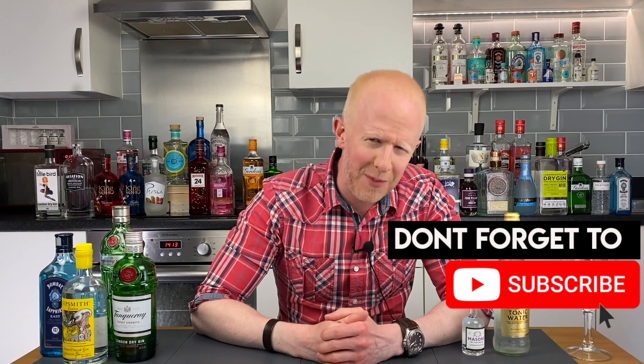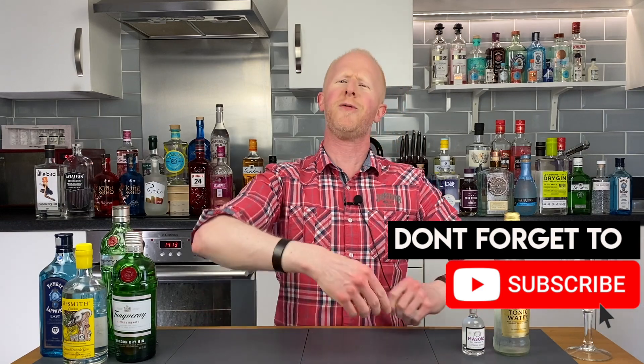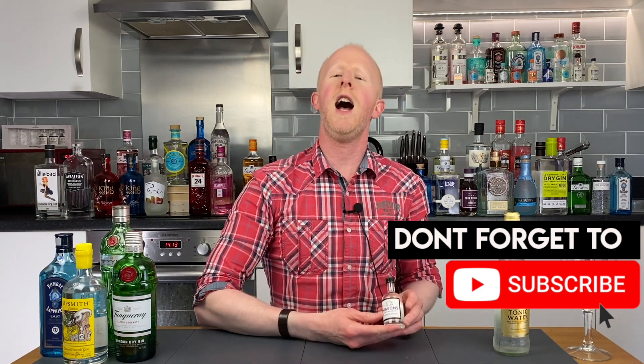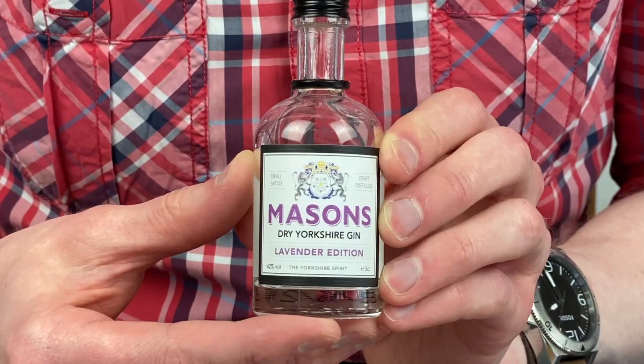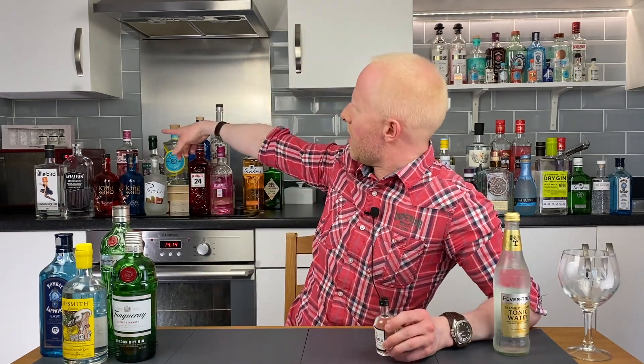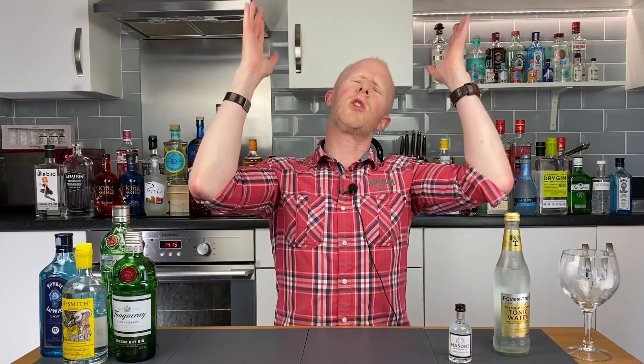Hey gin lovers, welcome back. I'm Bobby Freeman, and as you can probably tell I've made a few gin videos today and I'm feeling rather flamboyant. So let me, while I'm in the mood, introduce you my friends to this rather lovely handsome looking young chap, which is Mason's lavender edition of their Yorkshire dry gin — which, as some of you know, is part of the set that's on my microwave over there which my auntie bought me for my birthday. I think we've only had one lavender gin before and that was Tarquin's — I believe that had lavender in it. So my friends, let's get stuck in.